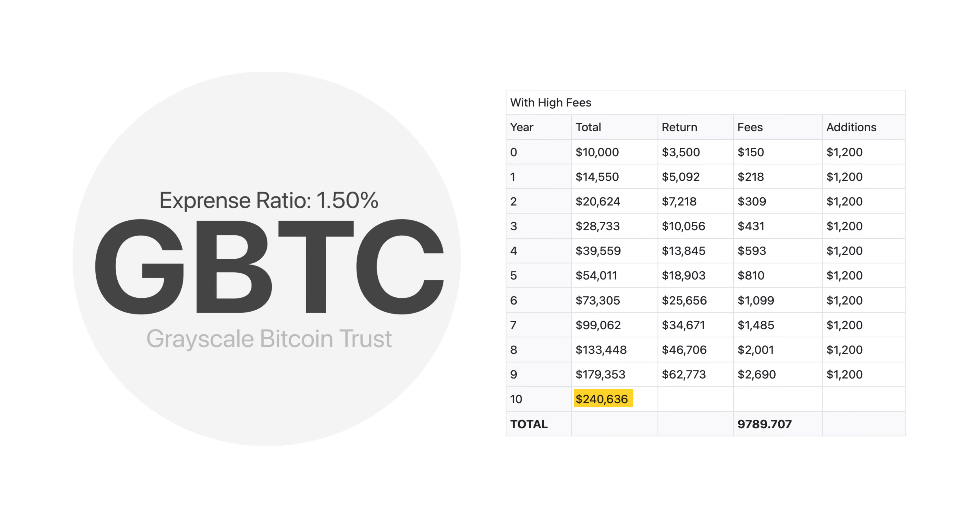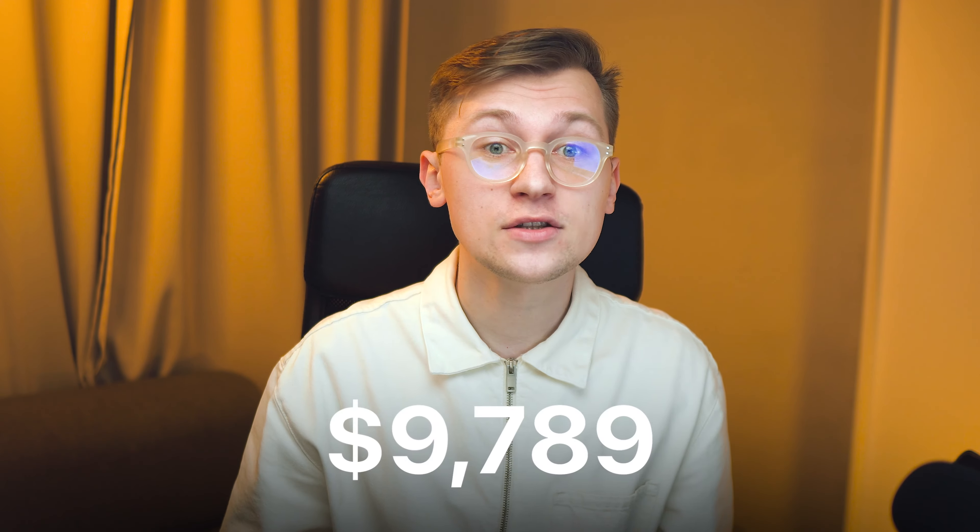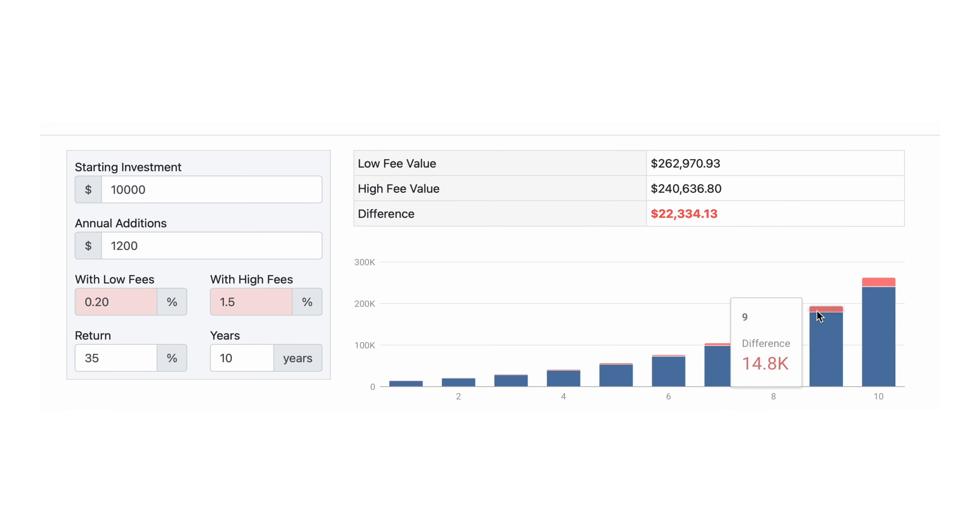Because on the balance sheet of our GBTC fund, we will have only $240,000 — we will make only $62,000 in profit, and for 10 years we will pay almost $10,000 in commissions, given the 1.5% expense ratio of GBTC. The 1.3% difference in expense ratio equals as much as a $22,000 difference in our case, simply because we picked the wrong ETF with the high expense ratio.